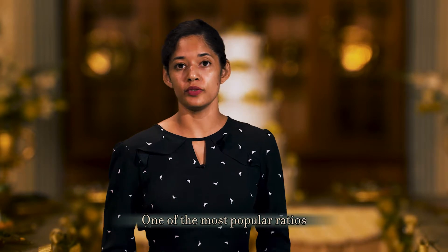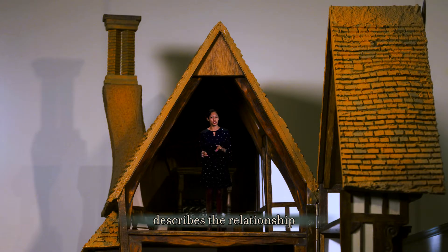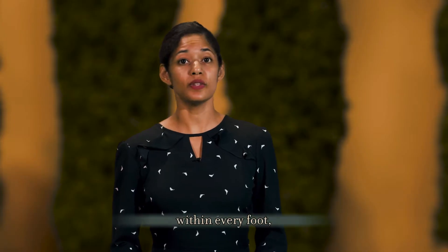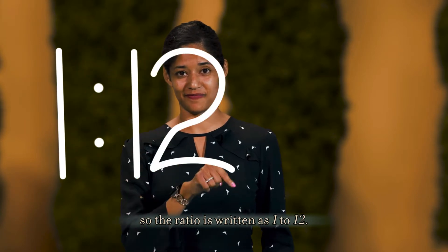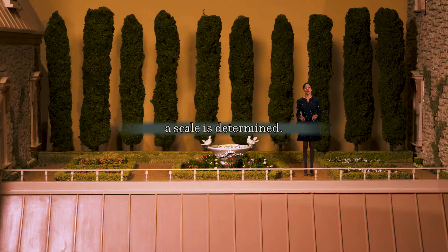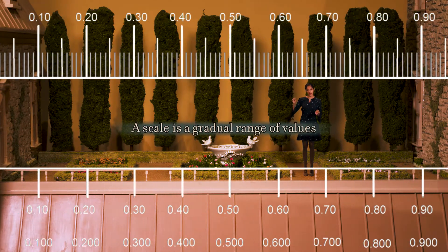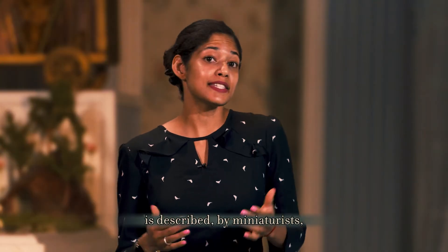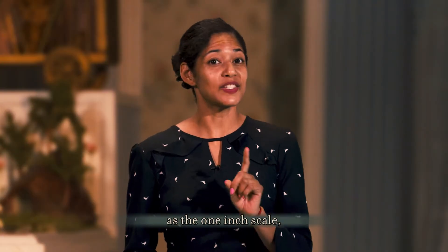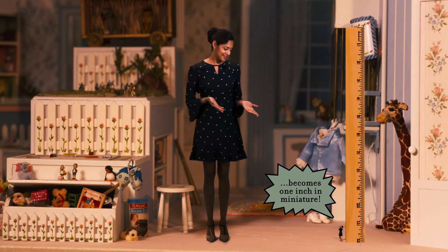One of the most popular ratios used in making fine scale miniatures describes the relationship between inches and feet. There are 12 inches contained within every foot, so the ratio is written as 1 to 12. From this ratio, a scale is determined. A scale is a gradual range of values that form a system of numbers. The 1 to 12 ratio is described by miniaturists as the 1-inch scale, where 1 foot in life-size becomes 1 inch in miniature.